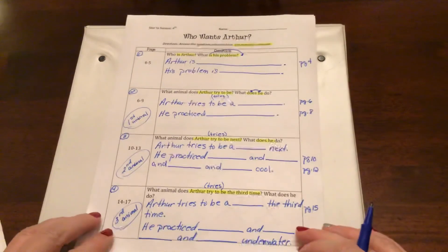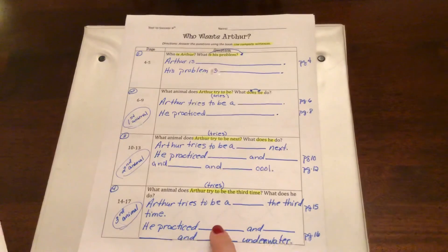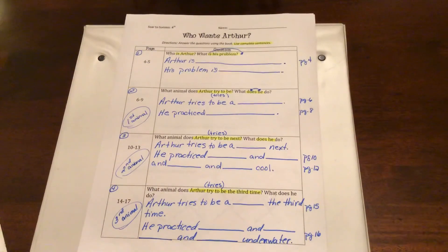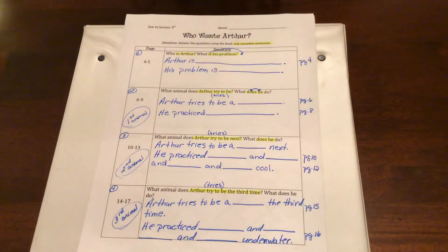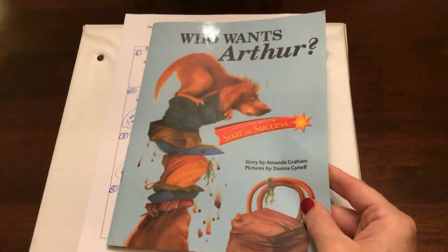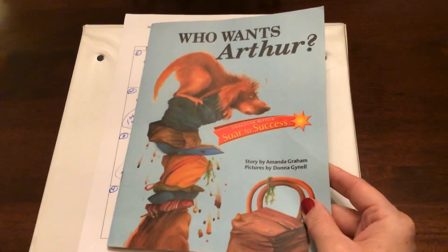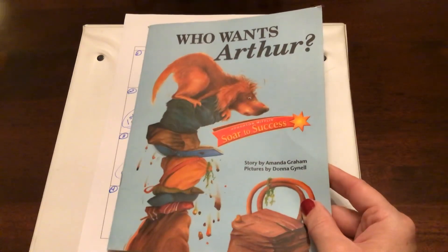So we are going to continue to practice restating part of our question to begin our answer. You plug your answer in using information from your text, and that helps you answer your questions using complete sentences. So that's the second lesson from our story, Who Wants Arthur? Tomorrow, our third lesson, we will see if Arthur tries to be any other kind of animal and what shenanigans he gets into. So we'll see you then. Bye.